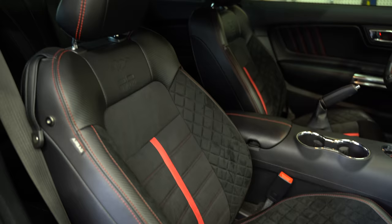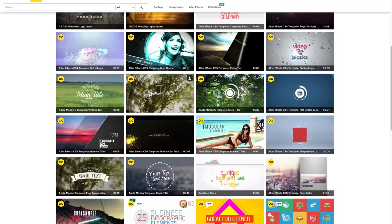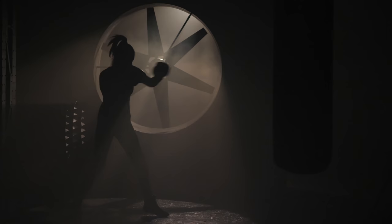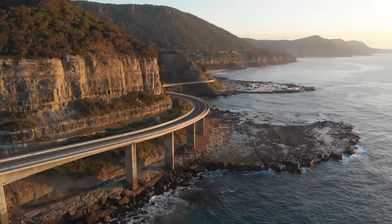Our sponsor for this video, Storyblocks, has over 325,000 HD and 4K video clips, along with After Effects templates and motion backgrounds, and you can download as many as your heart desires. New clips are regularly added and they're all royalty free so you can use them for both personal and commercial projects. Go to storyblocks.com/max to learn more — the next time you're editing on your iMac and your project could use just a little extra something, you'll have access to a huge stock library at a fraction of the cost. Take your film to the next level with Storyblocks.